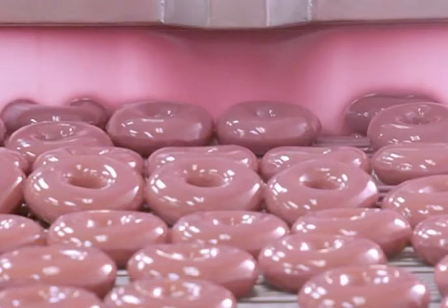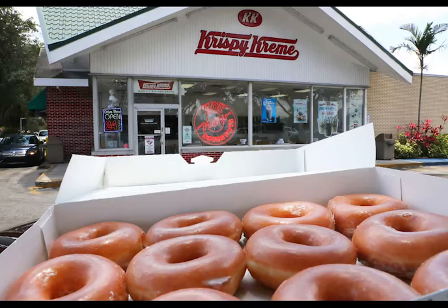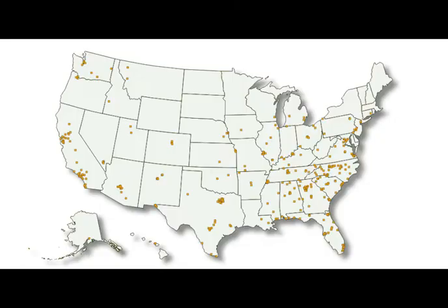To develop your own Krispy Kreme franchise, there are multiple steps you have to go through. First, you need to ensure you have adequate capitalization, meaning you must have a net worth of more than $275,000. Next, you must appreciate the investment required for a franchise, evaluate your prior experience and strengths, and assess your market availability. Then you can submit your application and finally receive approval and open your Krispy Kreme franchise. There are a total of 364 Krispy Kreme locations in the U.S. according to 2019 data.